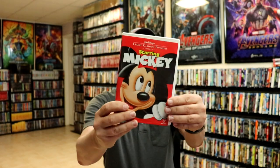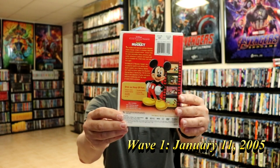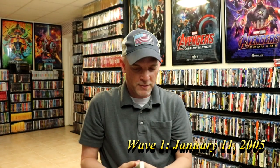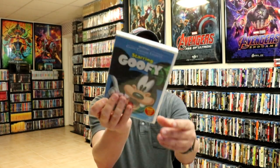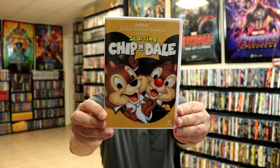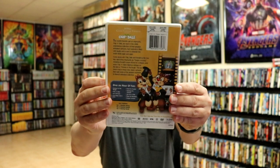First up we have Star and Mickey, this is Volume 1. And then we have Star and Donald, Volume 2. We have Star and Goofy, Volume 3 — still sealed up. And then we have Volume 4, which is Chip and Dale. I always love these cartoons.